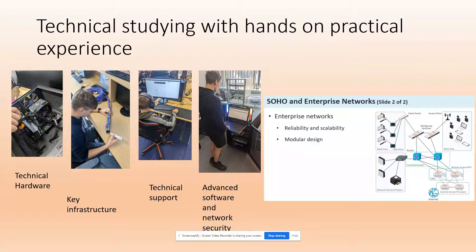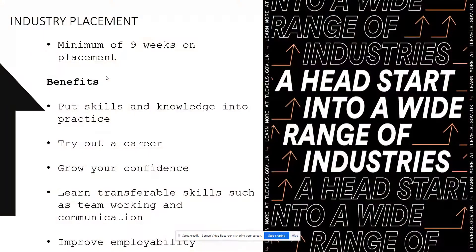The new T-levels require a minimum of nine weeks in the workplace, practising those skills and getting a feel for whether you enjoy doing this type of work. Improve your employability by learning key skills about customer focus and working as a team. If you're interested in this course, come along to one of our open events, have a look on our website, or simply apply now to guarantee your place. Remember, IT support is in every industry, in every company — a great opportunity to start your career in an IT support digital world.